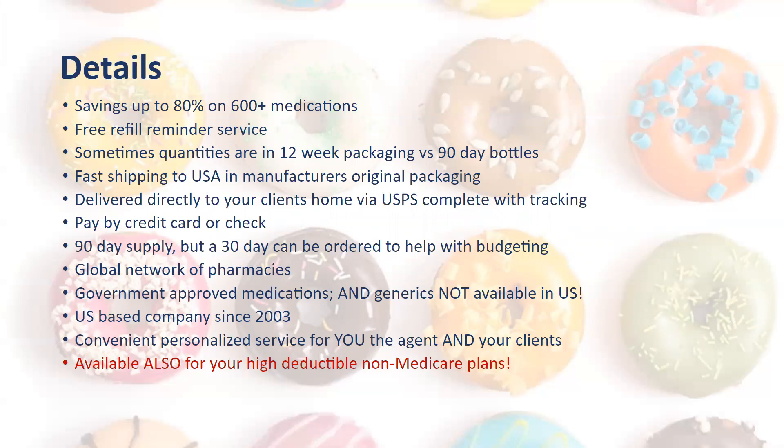Bubble packs are popular in Europe versus bottles here in the United States. Fast shipping to the United States is done in the manufacturer's original packaging, delivered directly to your clients. They can get tracking from any of the countries, and the USPS offers a service that will send them an email every day so they can see when their package is coming. They can reach out to their mail carrier and ensure that nothing happens to those packages.